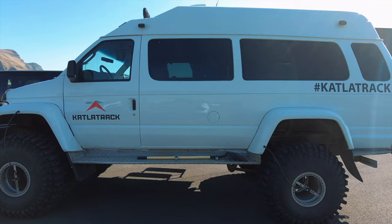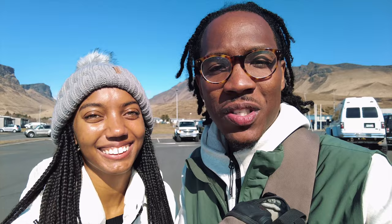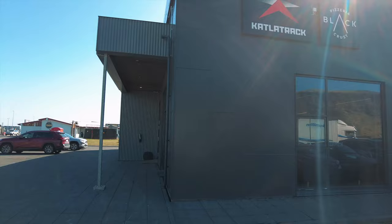We're super excited today because we'll be working with Kotla Track to do a super unique activity that we didn't think we could do here in April. Yesterday was actually the first day of summer here, and when you think of summer I don't think about a glacier tour. But Kotla Track found a glacier you can go in year-round, so stay tuned — you don't want to miss this!